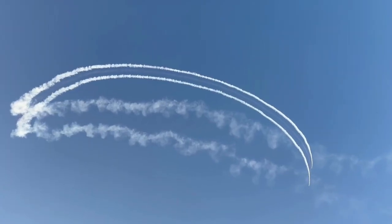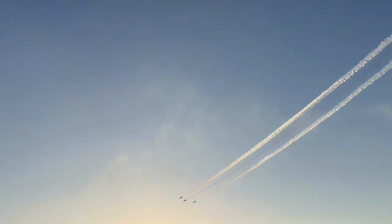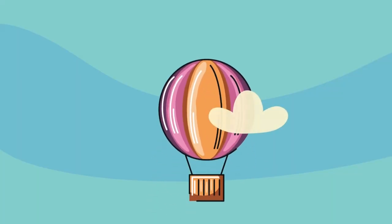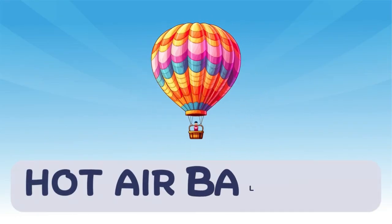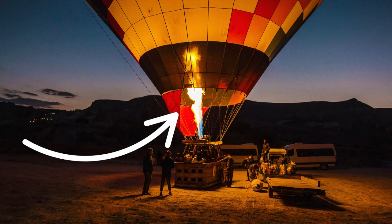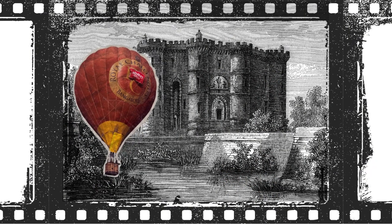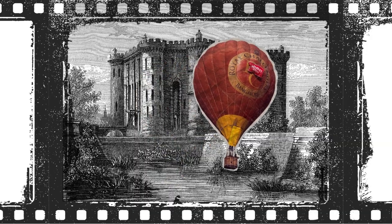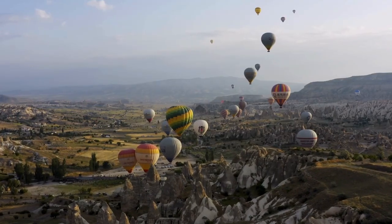They do tricks, flips, and zoom like lightning. The peaceful hot air balloon rises up using hot air and floats with the wind, like a flying rainbow in the sky. It's one of the oldest and most peaceful ways to fly. You can see the world from up high.